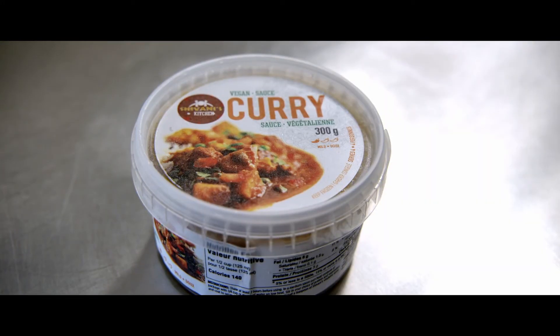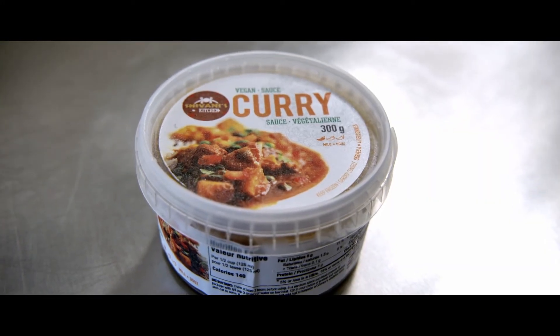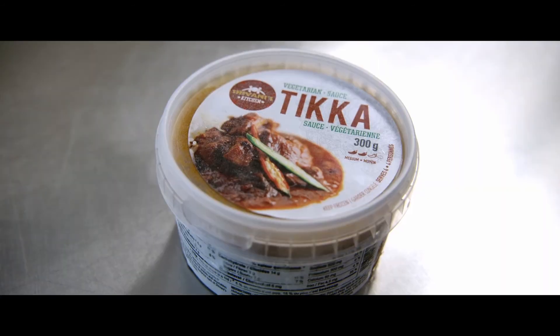Curry sauce is onion, tomatoes, ginger, garlic, and a little less spicy. Chica sauce — I like it hot, so we make it a little hotter version.